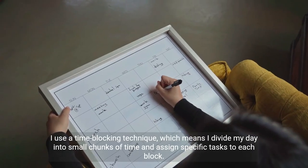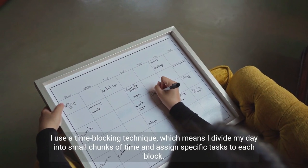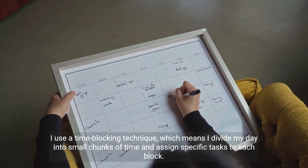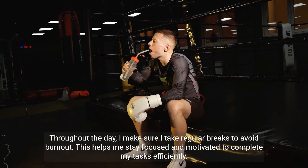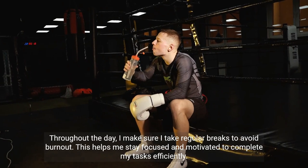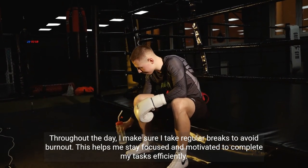I use a time blocking technique, which means I divide my day into small chunks of time and assign specific tasks to each block. Throughout the day, I make sure I take regular breaks to avoid burnout. This helps me stay focused and motivated to complete my tasks efficiently.